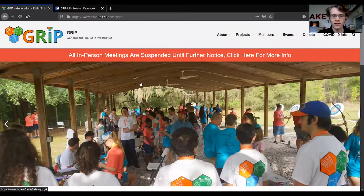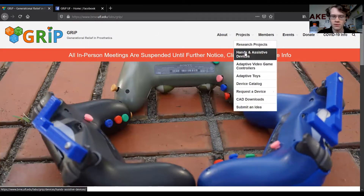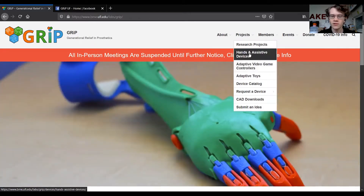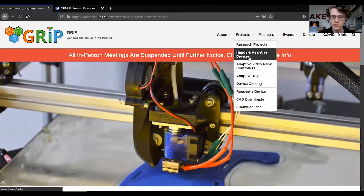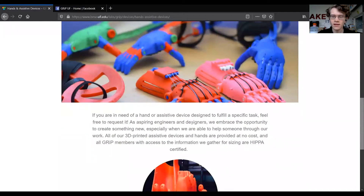Hello, I'm Bryce Chapman, the current vice president of GRIP. I'd like to show you how you can order a device and contact us if you have any questions. We're going to head over to the GRIP website — you can use the URL at the top of the screen or grip.bme.ufl.edu. Head over to the Projects tab, where we store information about our current devices and how to request a device. GRIP has three technical divisions: Research, Hands and Assistive Devices, and Adaptive Gaming. Starting with the Hands and Assistive Devices tab — this is the first division within GRIP, created with the purpose of providing hands and assistive devices to kids in local North Central Florida and now around the world.